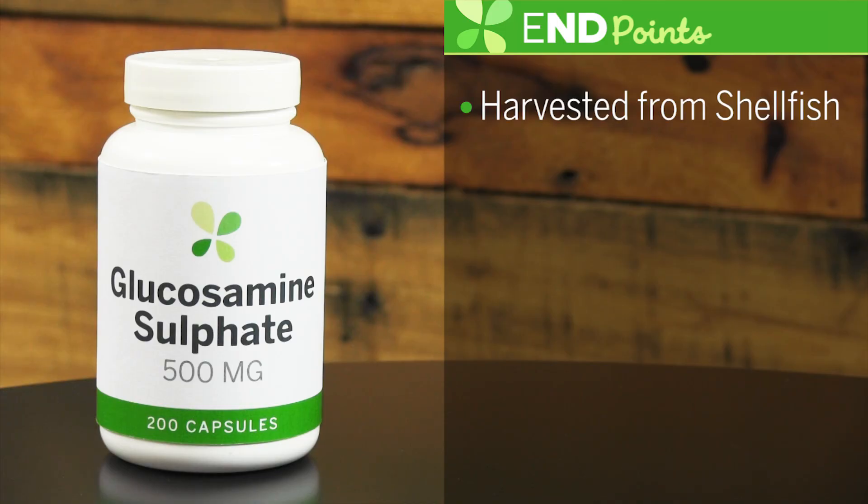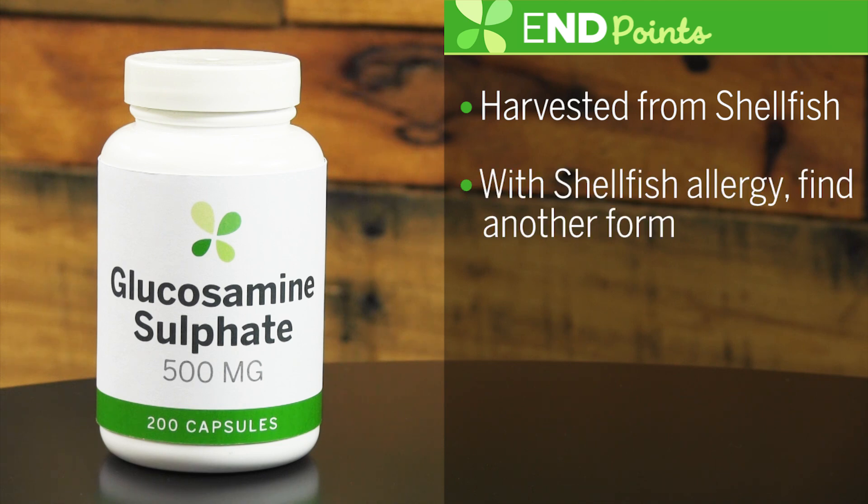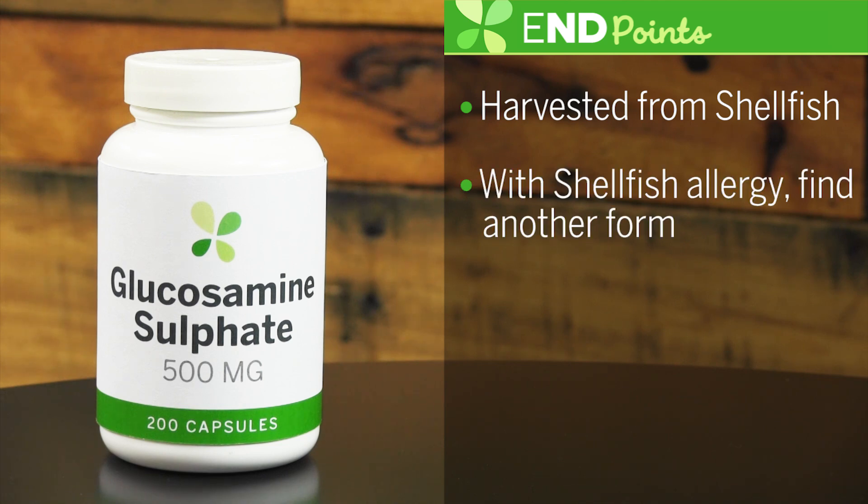Glucosamine sulfate is harvested mostly from shellfish. If you have a shellfish allergy, you want to make sure you avoid the product or look for another form. I recommend a dosage of 500 milligrams taken three times a day, or 1500 milligrams taken once.